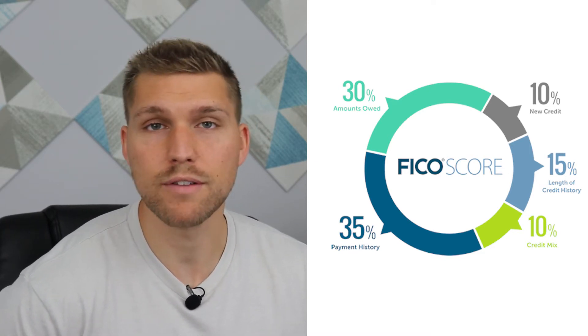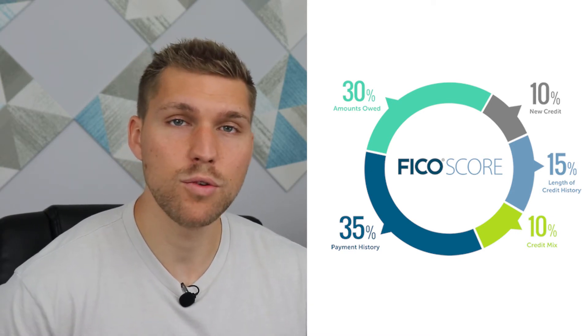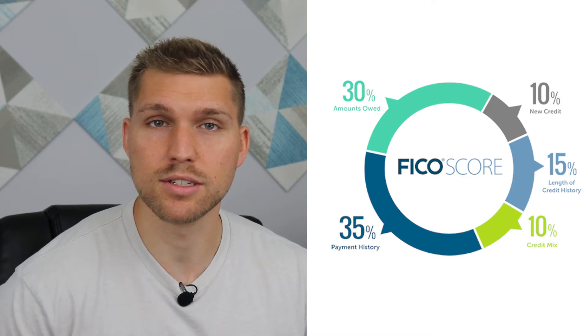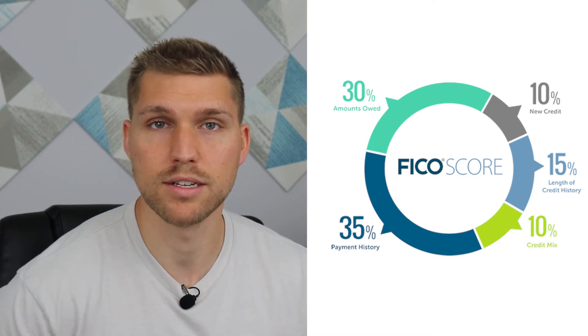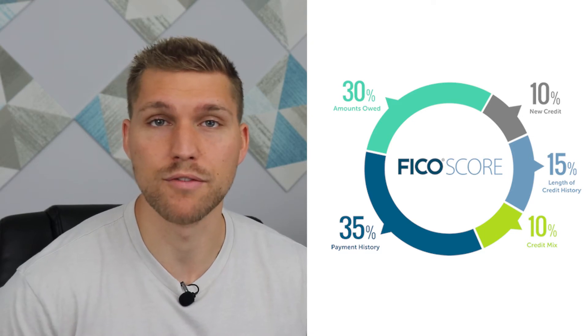The great thing is, you yourself are in control of 4 of these 5 categories. The only one that you can't directly affect with your decisions is the length of credit history. But that's not all that big of a deal since it only makes up about 15% of your credit score.